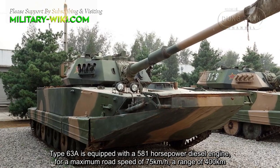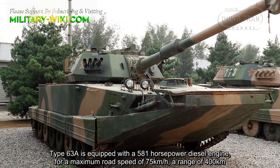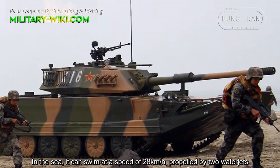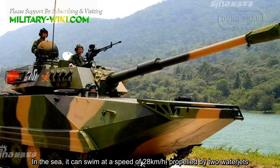The Type 63A is equipped with a 508 horsepower diesel engine for a maximum road speed of 75 kilometers per hour and a range of 400 kilometers. In the water, it can swim at a speed of 28 kilometers per hour, propelled by two water jets.